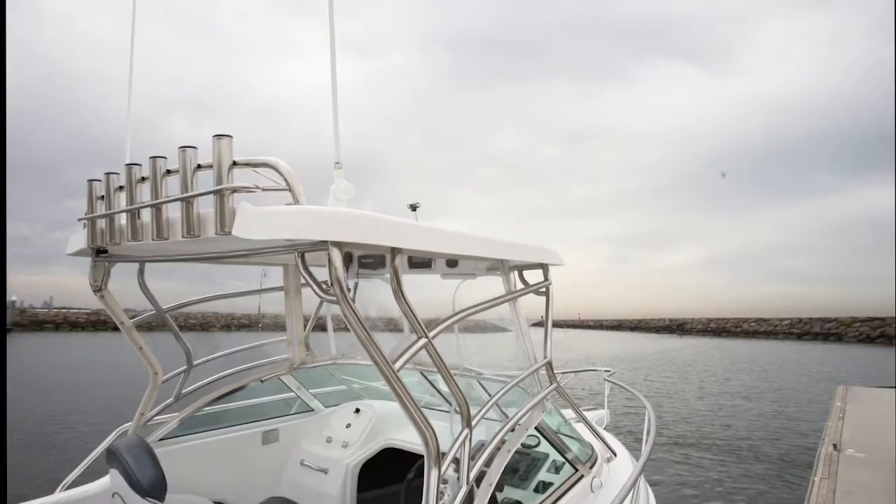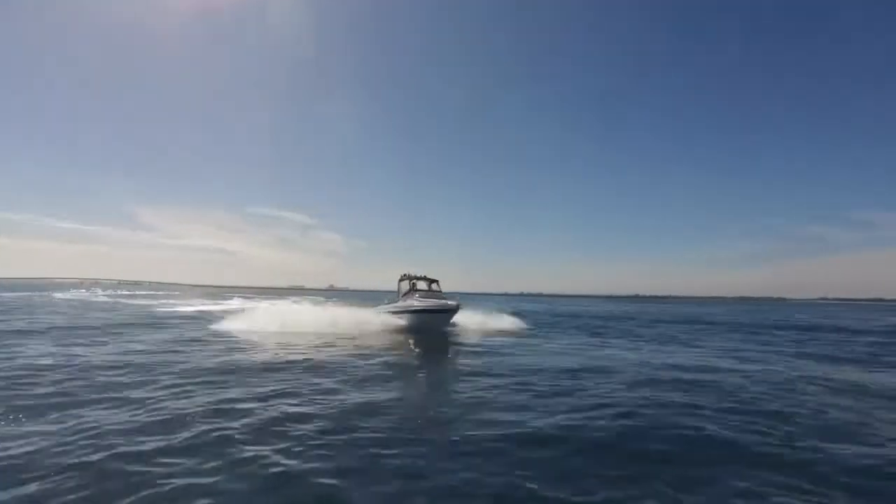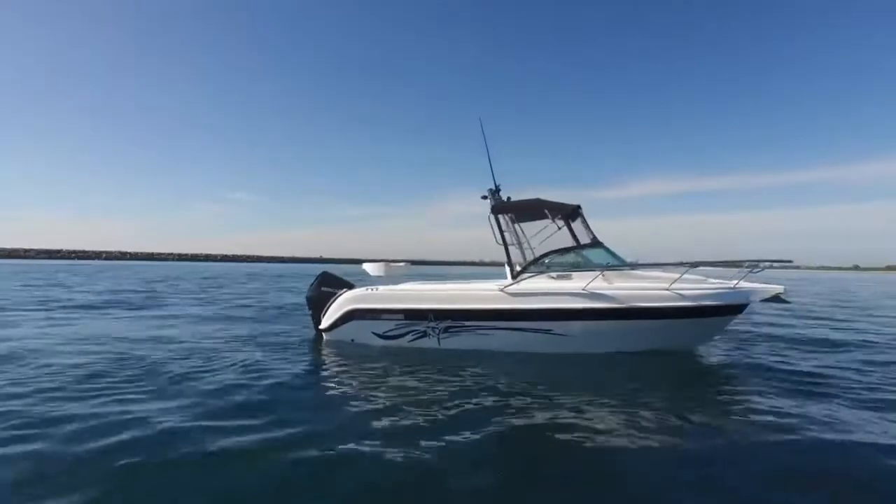I've had a pretty good look at the Hanes Hunter — a very impressive boat. It's very quick in fact. I had it up around 47 knots and it was still climbing, and it can handle the rough water.